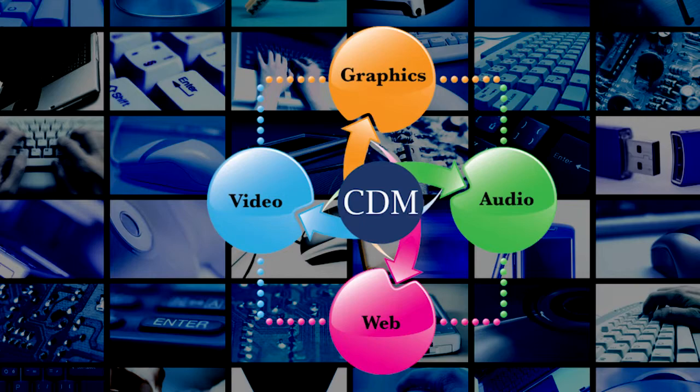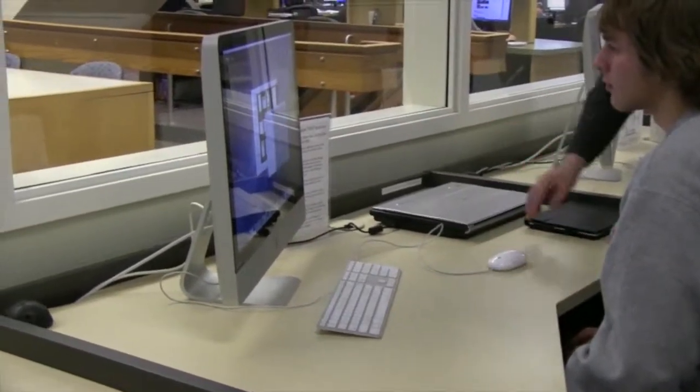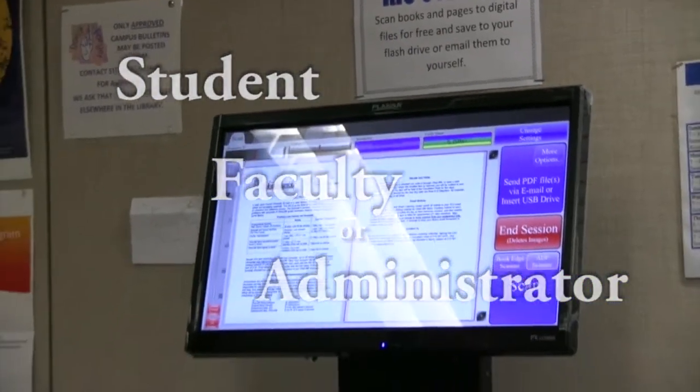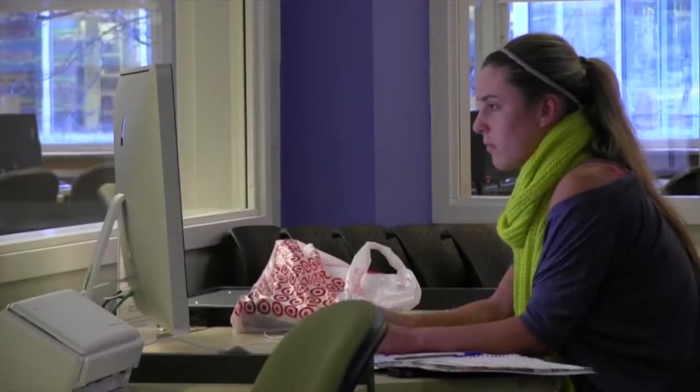Do you need to learn how to combine graphics or media in a project? Some day you may need some assistance editing a video for a class project. So whether you are a student, faculty, or an administrator, the Center for Digital Media can offer you support that allows you to keep up with the moving bullseye of technology.